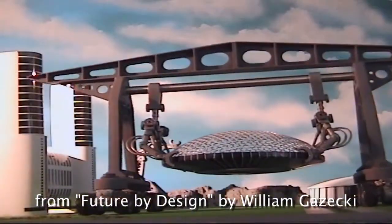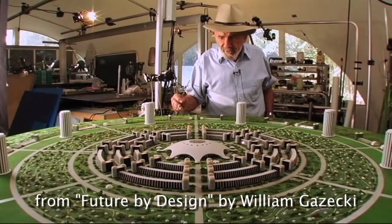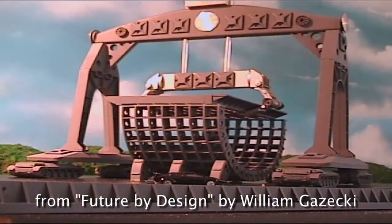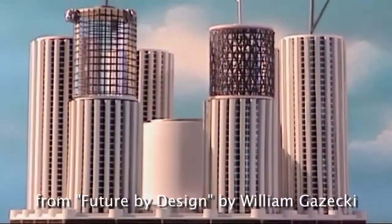The cities themselves are prefabricated. Most of the elements that comprise the structures of the cities are interchangeable and interlocking. They are designed so they can be disassembled just as they were assembled. So the new cities will be updated continuously.